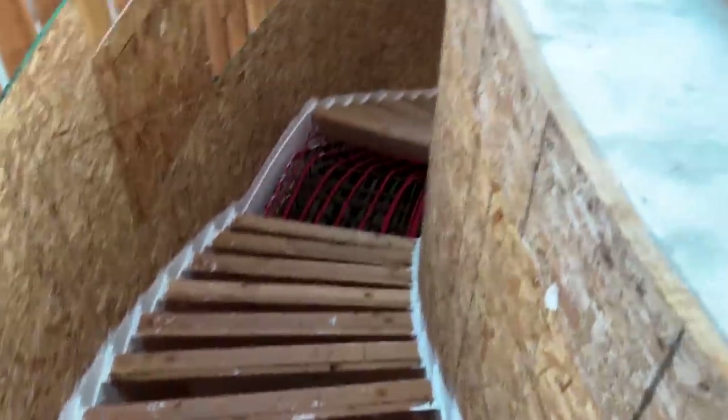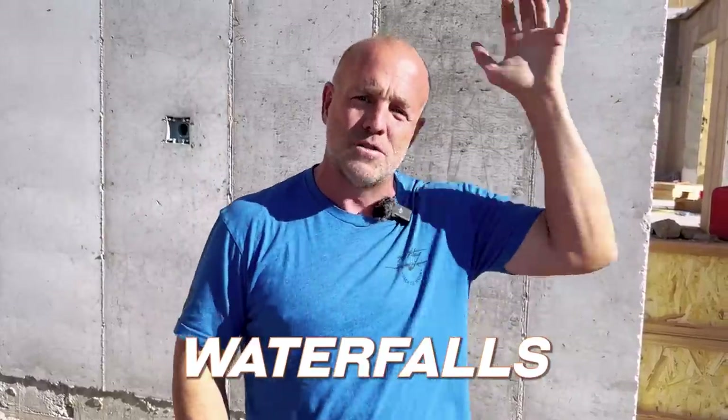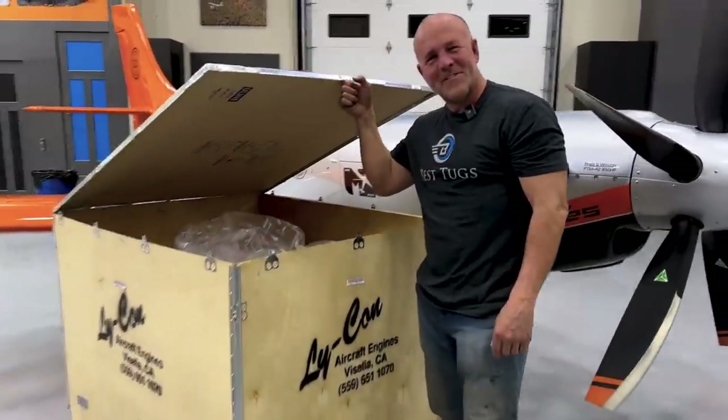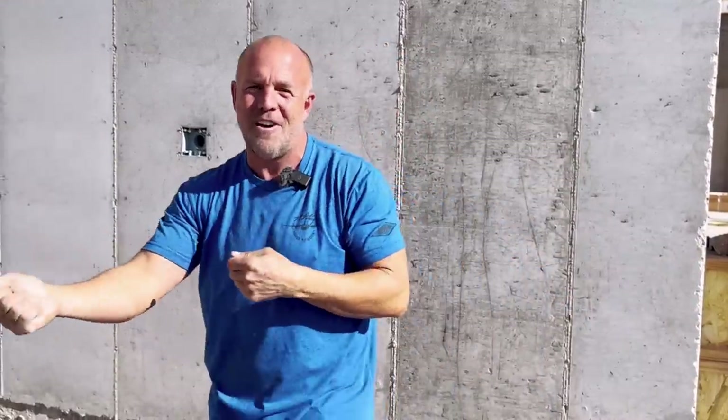We're doing radiant floor heating, all kinds of fun things, some waterfalls, wet walls. Follow along — I hope you like this. You know I love engineering. As soon as we get this house done we're going to get back to building a few airplanes. I'm actually building airplanes while building the house, so I hope you follow along — all of it. Catch up on the old stuff, follow the new. We love you guys. Back to work.